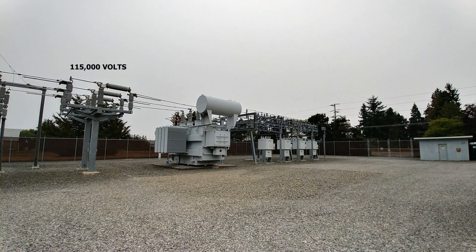This electricity then enters a PUD substation at 115,000 volts. It then goes through a transformer which changes it to 12,500 volts. The electricity then goes out through circuit breakers and is distributed to PUD customers.